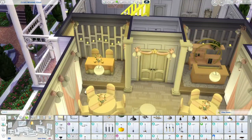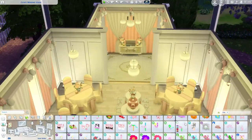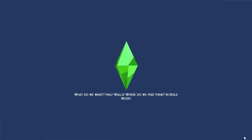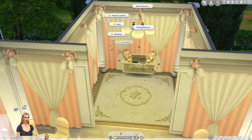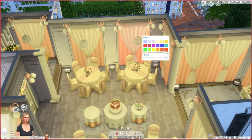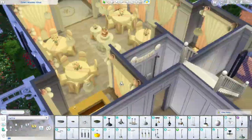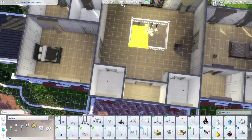I also added those little black pegs from Get Famous on the ceiling — they drop confetti, bubbles, hearts, and I believe smoke too. This is me going into the game to test whether it actually works, and I think it's such a cute touch. I don't love the black part on the ceiling, but having bubbles or confetti drop on the wedding couple during their first dance or on all the guests while they're dancing — I just thought it was adorable, so I left it in.